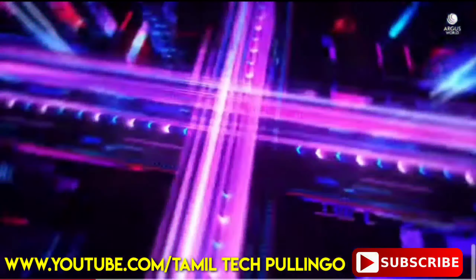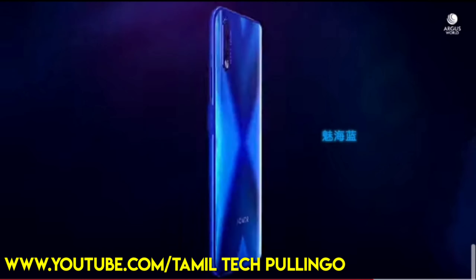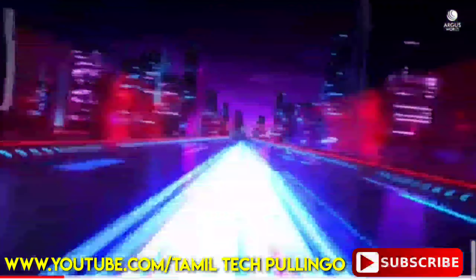There is a side mount fingerprint sensor. The battery is 6000mAh. This frame has 10W charging.